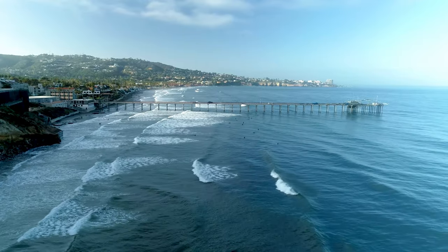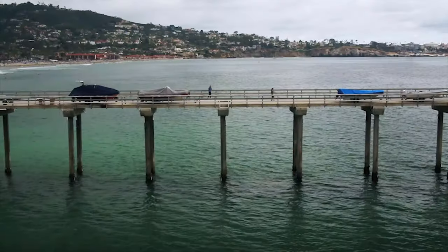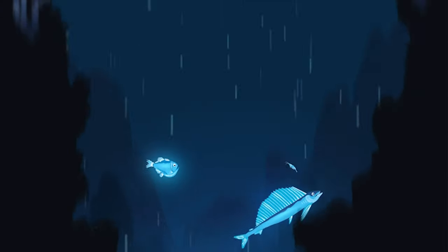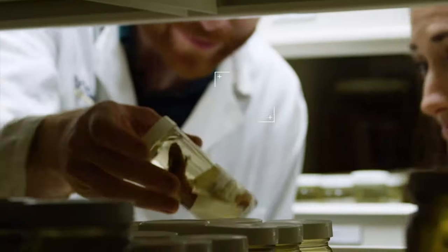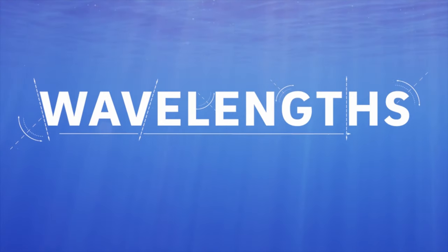Welcome to Wavelengths, where we talk about our planet with experts from Scripps Institution of Oceanography, covering everything from the deep sea to the edge of the atmosphere. I'm Kate Furby, a marine biologist and journalist. I got my PhD here a few years ago, and now I'm back learning more about what's happening at Scripps.